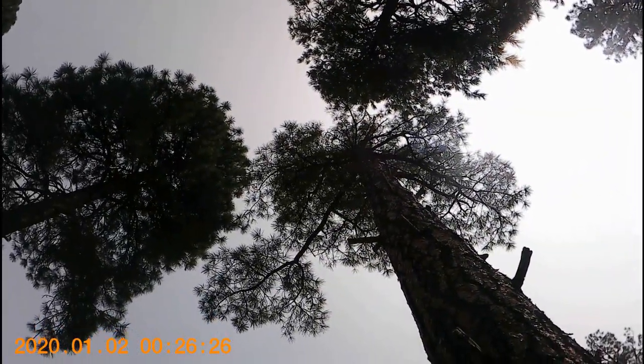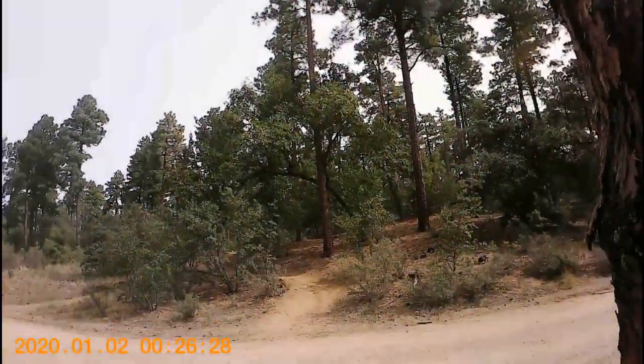Mature ponderosa pines may reach a height of over 100 feet. The bark is a characteristic red color and is usually fragrant.